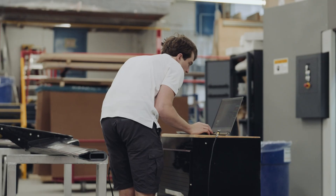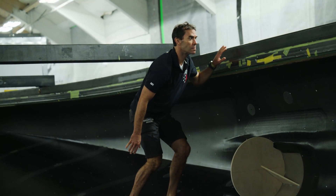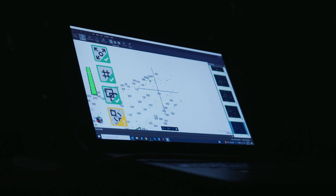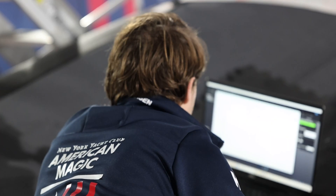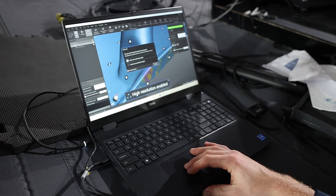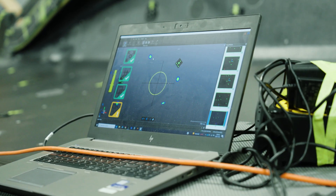We're using the Creaform MetraScan because we have a very large hull shape — it's about 75 feet long — that we're scanning the interior of. What the MetraScan lets us do is, with a single accurate point cloud representation of the interior of the boat, do a final trim of the structure, drop it right into the boat, and be confident that we're going to have a really nice fit.